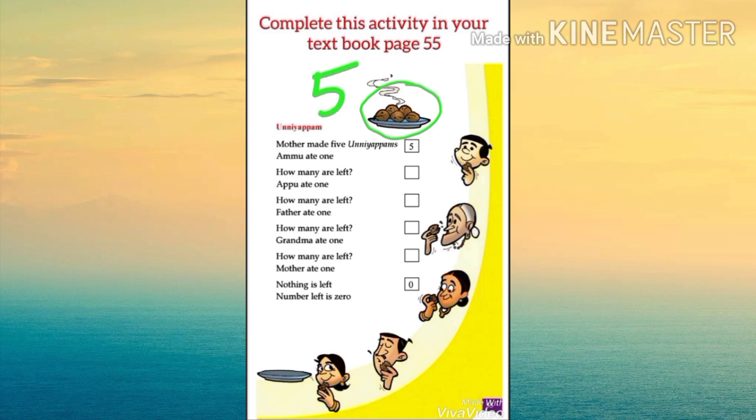Ammu ate one. How many are left? Four. Then Apo ate one. How many are left? Three. Then father ate one. How many are left? Two. Then grandma ate one. How many are left? One.